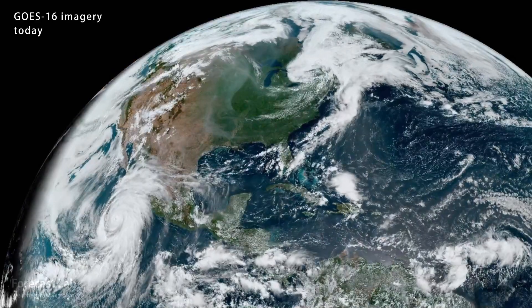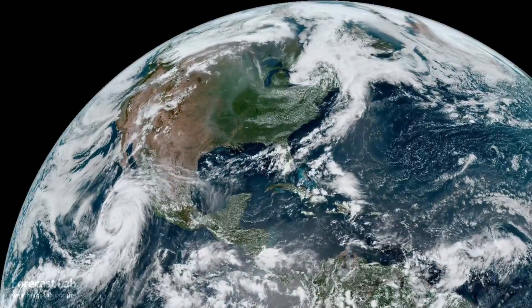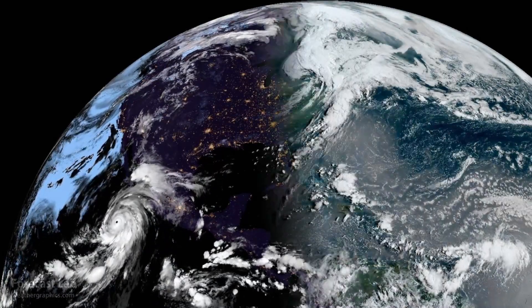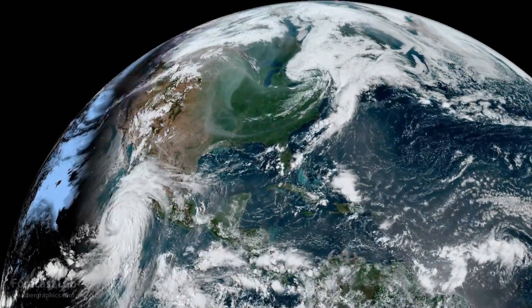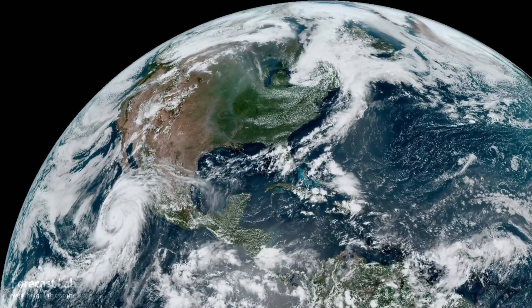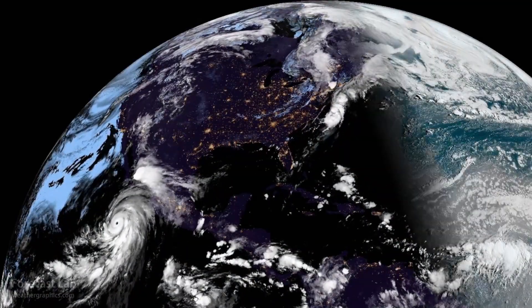There's the satellite imagery this afternoon. In the lower left, you can see Hurricane Hillary, a Category 4 storm west of Mexico heading for California. And in the central U.S., some filaments of wildfire smoke coming out of Canada.